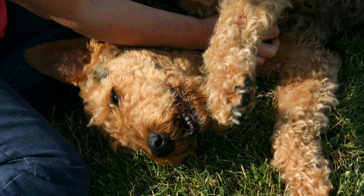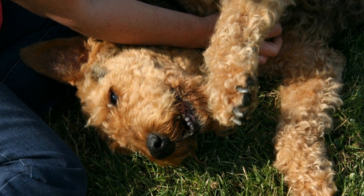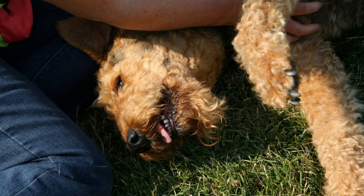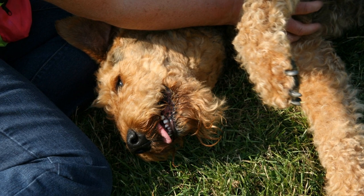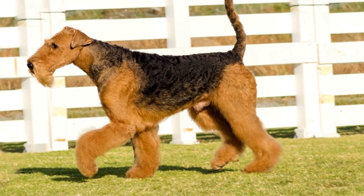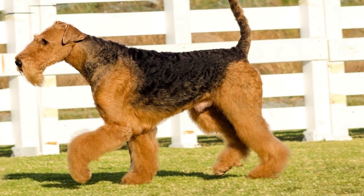In conclusion, the Airedale Terrier requires a consistent and structured exercise routine to ensure their overall well-being. They thrive in an active environment that challenges them both physically and mentally. Regular exercise not only keeps them physically fit, but also prevents boredom and destructive behavior. If you are considering adding an Airedale Terrier to your family, be prepared to dedicate time to their exercise needs and provide them with a fulfilling and engaging lifestyle.